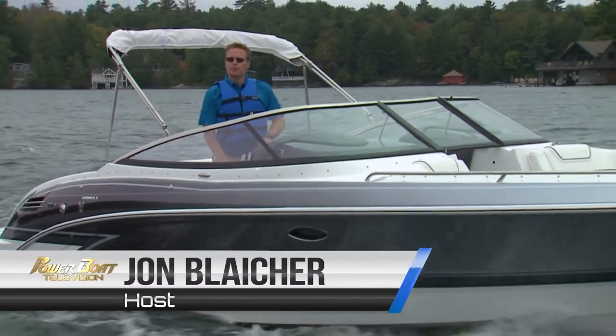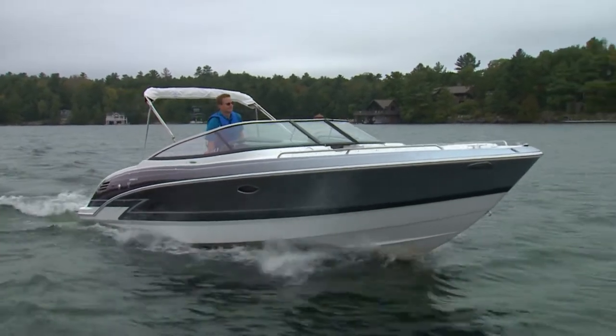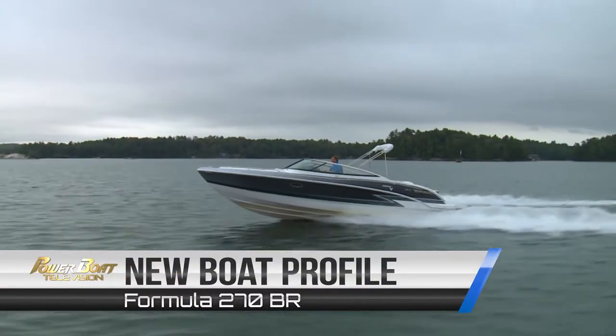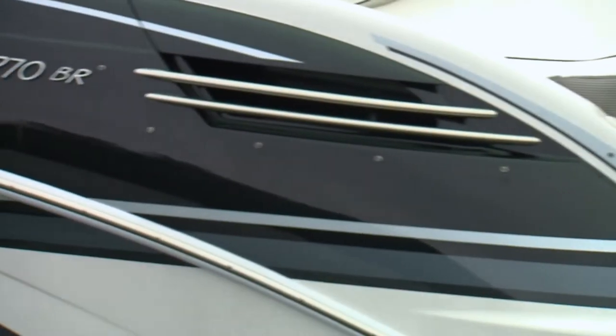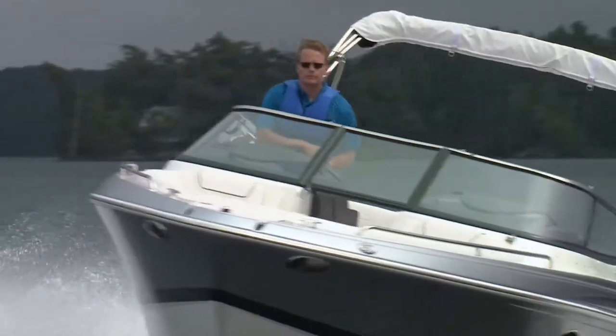We're going to take a look at an upscale sport boat from Formula, the 270 Bowrider. Known for quality and craftsmanship, Formula is a performance boat builder that delivers a premium experience you can see and feel. From the exotic Imron paint to the newly designed low-contrast helm console, upscale features are found everywhere.